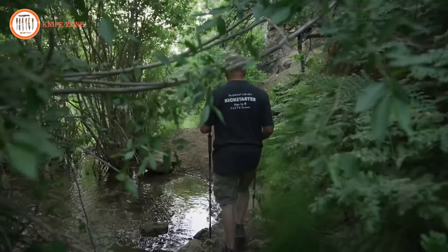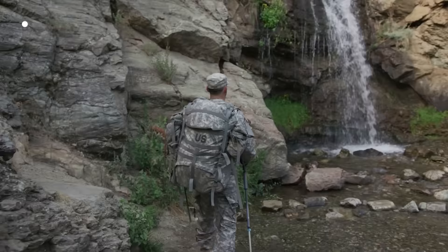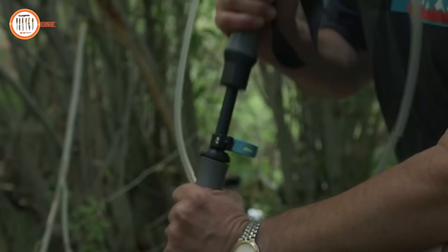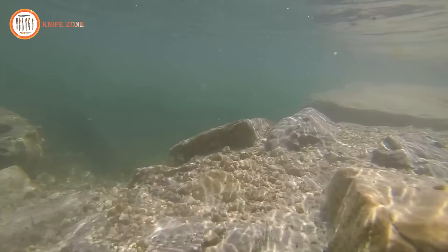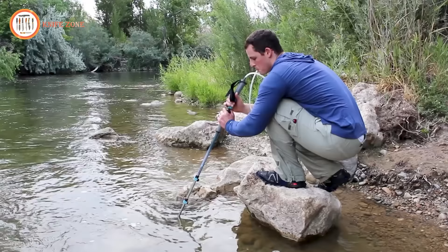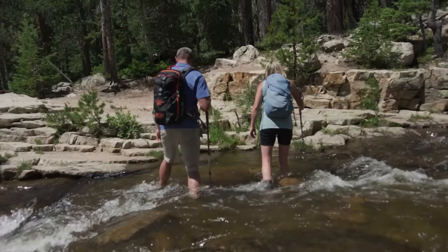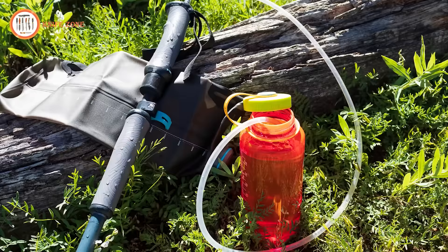To use Pure Trek, simply place the carbide tip into the water source, flick your thumb to open the silicone lid, and attach the drinking tube. Insert it into a water bottle or drink directly from it — cold, refreshing, purified water is only a few steps away. We have brought together a world-class manufacturing team to make sure that you get your Pure Trek on time and in the highest quality possible. We simply need your support to move on to production, so please back us today and get back to what matters most — the beauty of the outdoors.